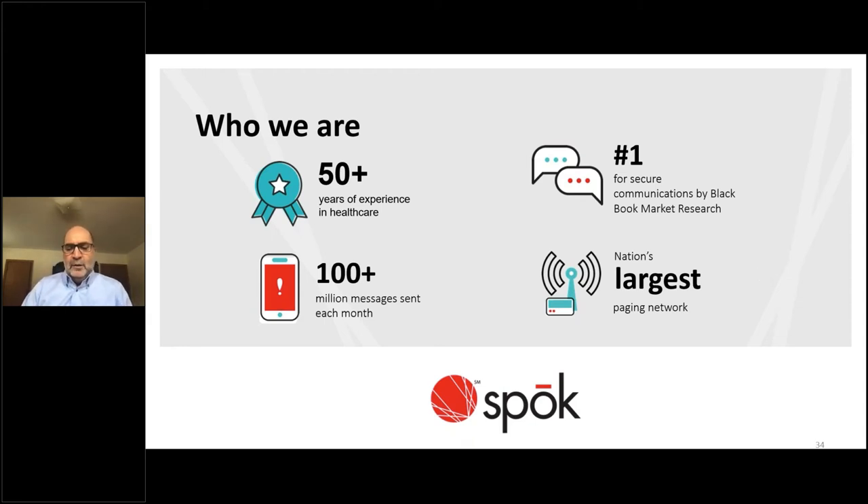Spoke currently has more than 600 employees supporting hospital and healthcare system customers. We provide services to more than 2,200 hospitals — large and small, public and private, adult and children's, academic and community. Spoke is a publicly traded company, profitable, with zero debt and decades of experience in healthcare. We also have the nation's largest paging network, sending more than a million messages each month, and have been rated number one for secure healthcare communications by Black Book Market Research for the last four consecutive years.